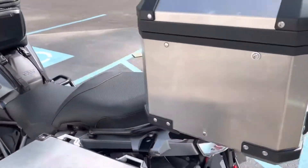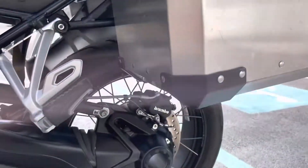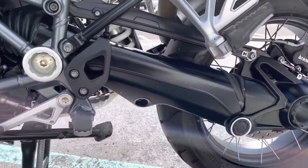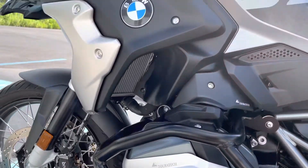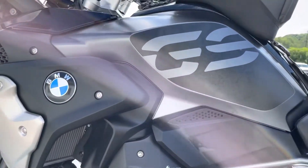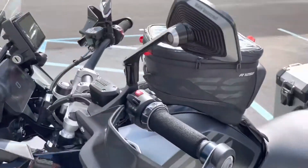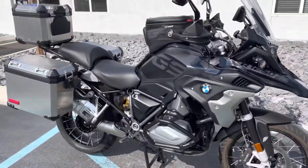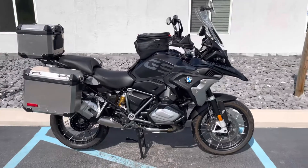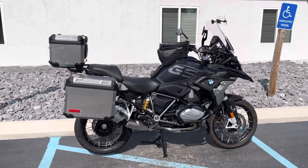Bags are in great shape, no dents or dings, and of course they seal properly. Other than that scratch on the right-hand side of the front beak, we have a flawless bike. Triple Black Edition — give us a call today or email info at KisselMotorsports.com for more information or to schedule your test ride. Thank you.